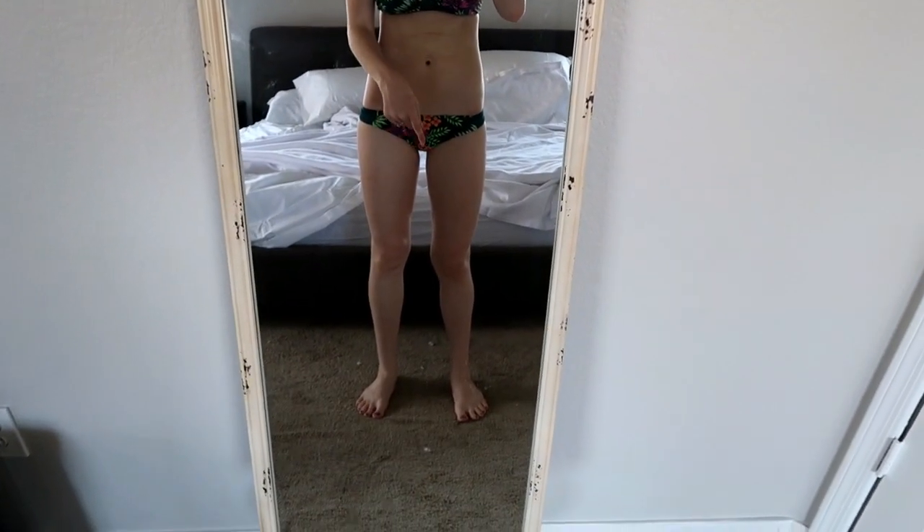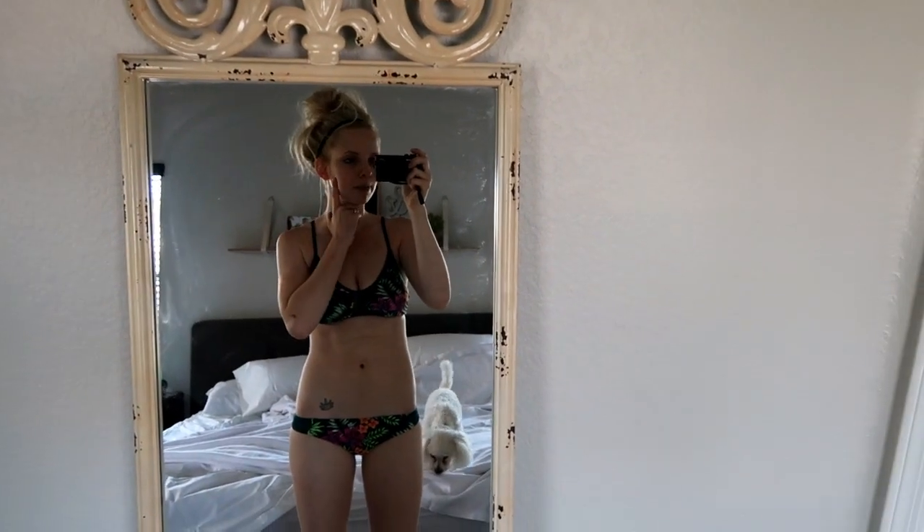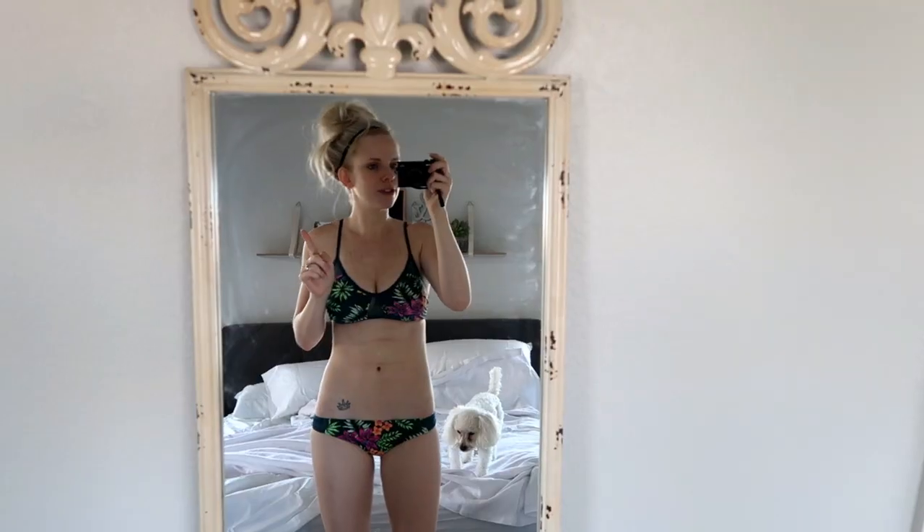I wanted to show you guys that new tanning product. I am very pale — I haven't been using any tanning product because I knew this was coming in and I wanted to have the full experience. I'm going to show you guys a before and after. Something about being tan just makes me feel so much better about myself — I feel like it automatically makes you look so much better. Okay here's a before — I am so incredibly pale. I'm going to go put on the face and body application and show you what it looks like after.